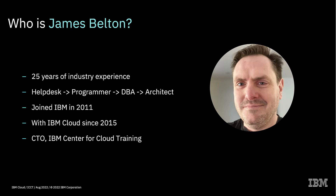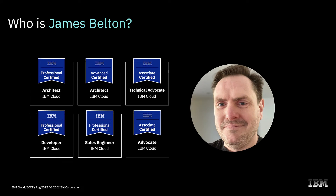As an alternative I could actually throw up a slide that shows the different IBM cloud certifications that I hold. This actually gives people a much better idea of what my verifiable skills are. They can straight away see that I'm a certified cloud architect at professional and advanced level, a technical advocate, a developer, a sales engineer, and a cloud advocate. These certifications give people a much better understanding of exactly what my skills and knowledge are, verified through taking an exam by IBM Cloud.